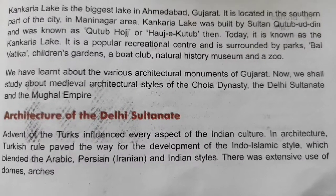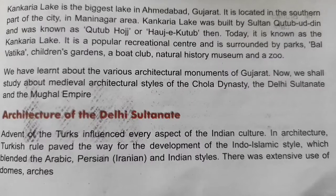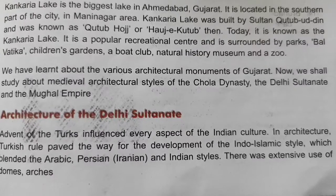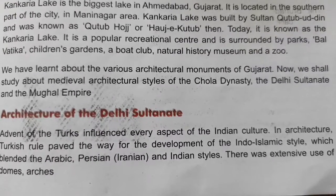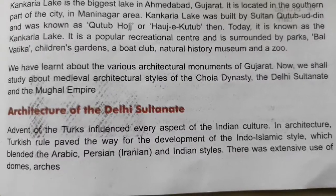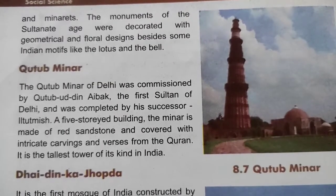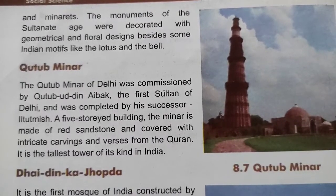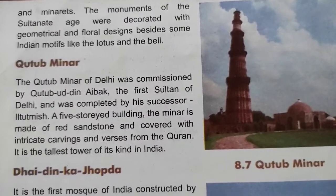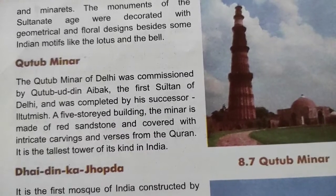Turk aagman ne Bharatiya sanskriti ke har pehlu ko prabhavit kiya. Vastukala mein Turki shasan ne Indo-Islamic shaili ke vikas ka marg prashast kiya, jisne Arabi, Farsi, Irani aur Bharatiya shaili ko mishrit kiya. Gubandh, mehrab aur minaron ka zyada se zyada upyog kiya gaya. Sultanate kaal ke smarakon ko kuch Bharatiya rupankanon jaise kamal aur ghanti ke alawa geometrical aur phoolon ke design se sajaya gaya tha.